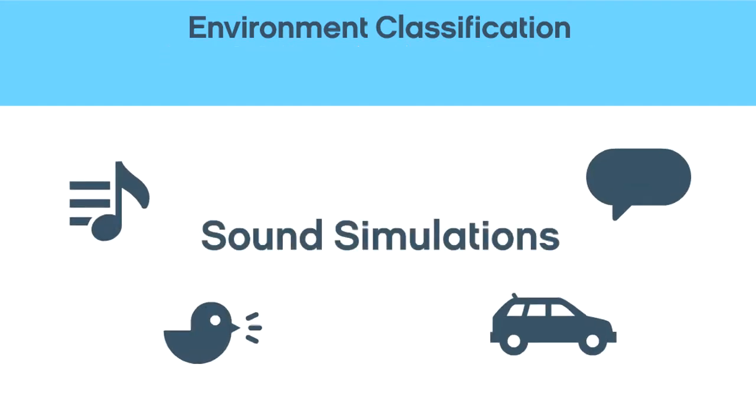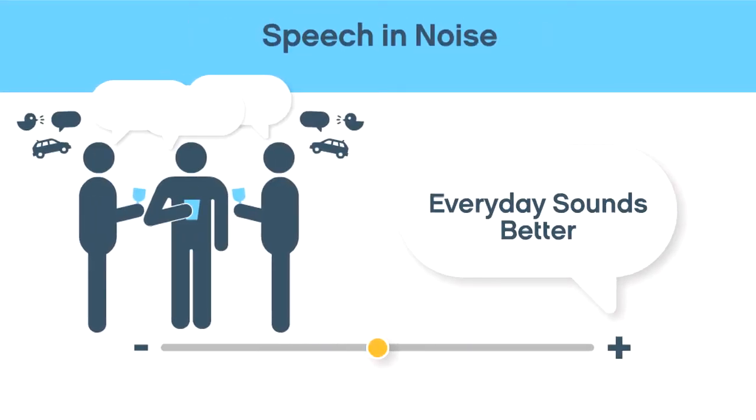Listen to sonic environment classification in action. Every day sounds better.